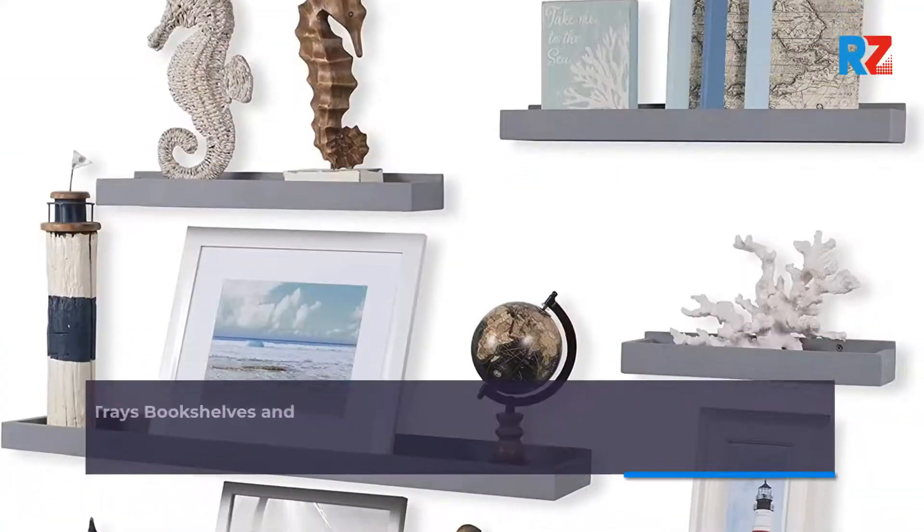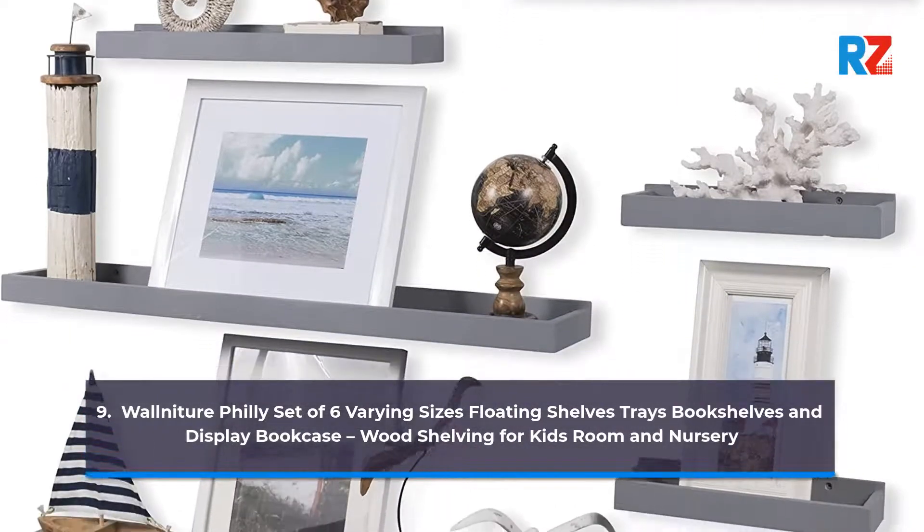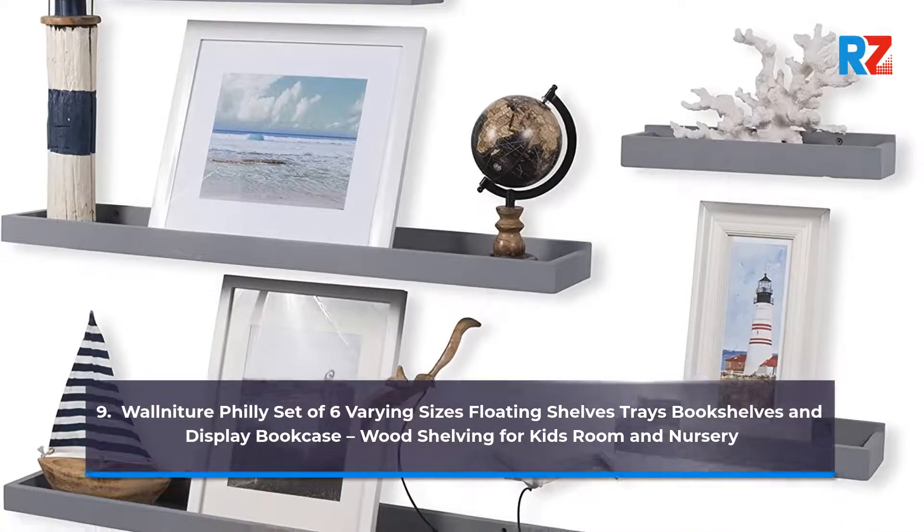9. Wall-Nature Philly Set of 6 Varying Sizes Floating Shelves, Trays, Bookshelves and Display Bookcase. Wood Shelving for Kids Room and Nursery.